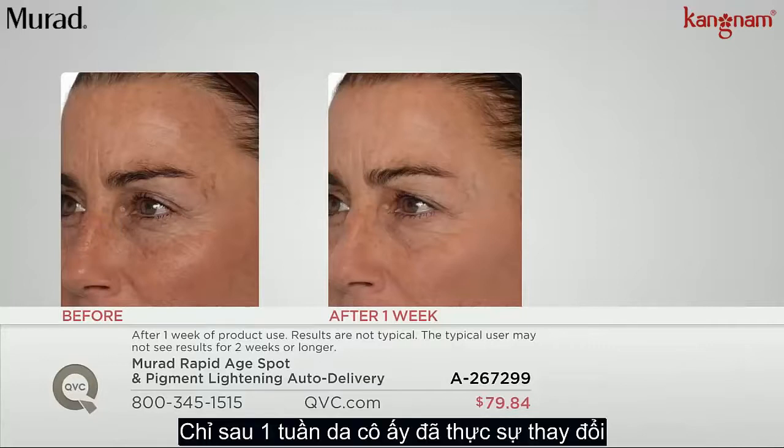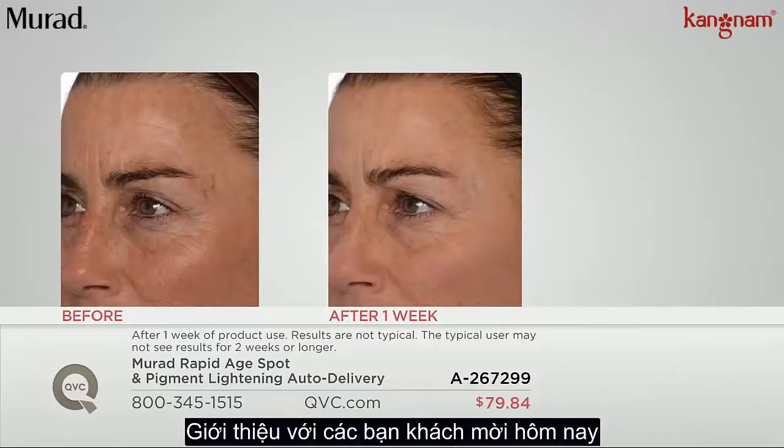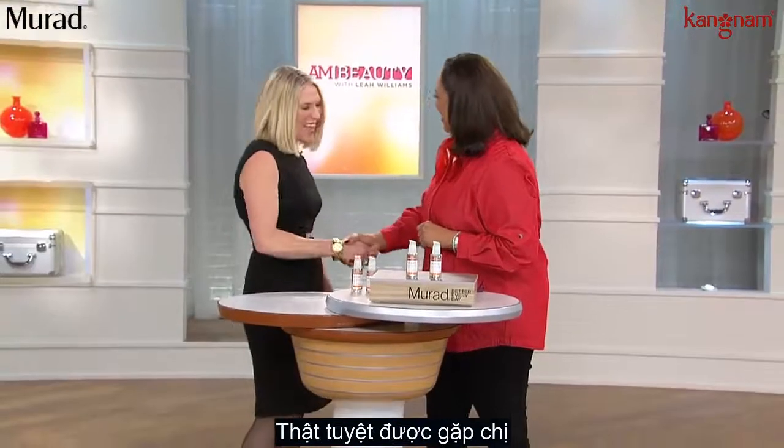As you look at that before and the change in her skin after just one week, let me introduce you to my guest who's here to tell us a little more about it. Sharon Boas is joining me. Sharon, welcome to AM Beauty. It's great to have you here.